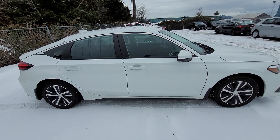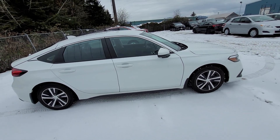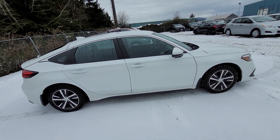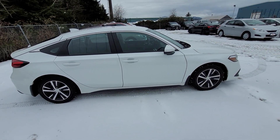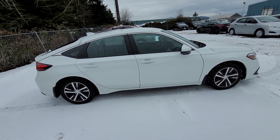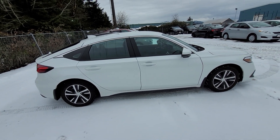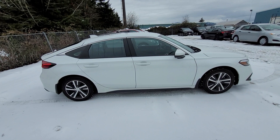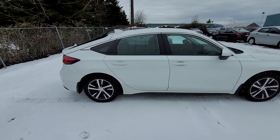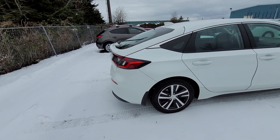This hatchback is really sporty. It's very elegant, very sophisticated — more of that upscale Civic. If you think about all the Accord attributes, they actually pulled a lot of those features and attributes into this generation of the Civic, and it drives phenomenally well. The hatchback really adds a nice sporty touch as well.